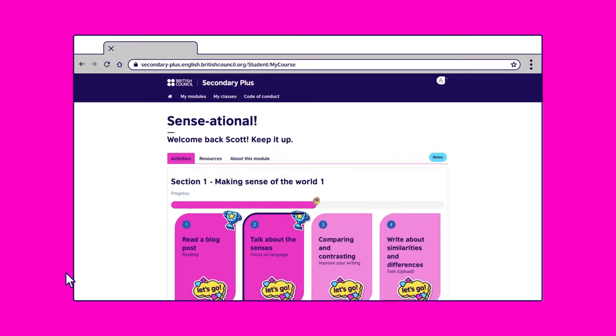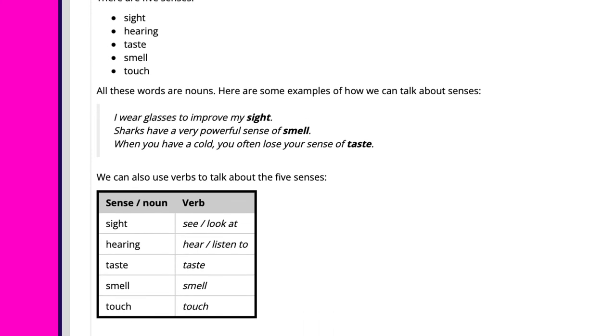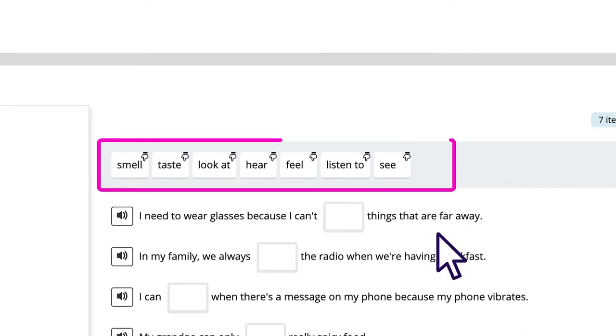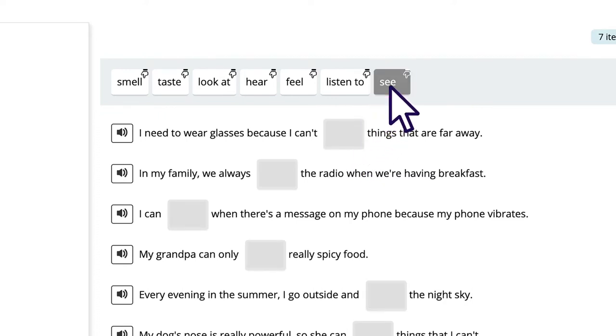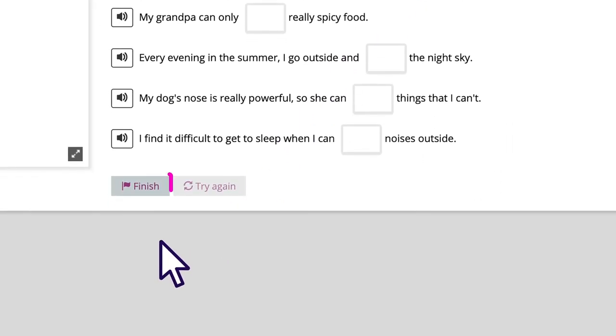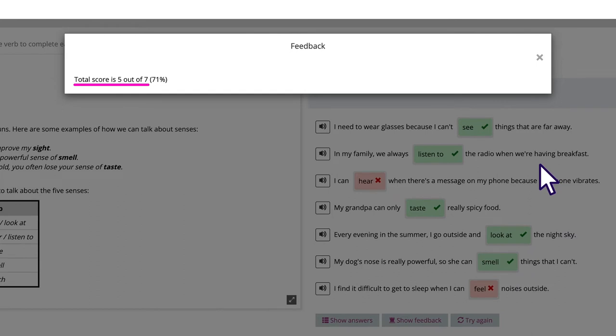Let's use verbs to talk about the five senses and complete these sentences. The words to choose from are in the box. Click on the empty space in the sentence and then on the word that you want to go there. If you change your mind, click on the box again and the word will go back up. Once complete, click finish and you'll see what answers you got correct. You can also click on the speakerphone icon to listen to the sentences.